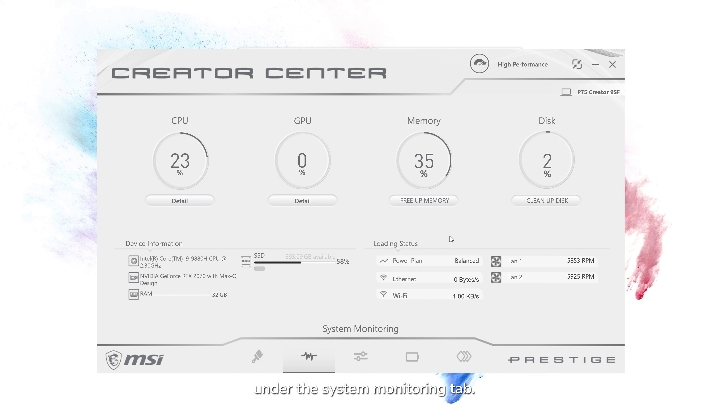Traveling with a laptop I can bring anywhere really helps when I'm at events or out-of-town trips. When inspiration strikes, I can use my MSI Creator laptop anywhere. My search for the best work companion has come to an end.